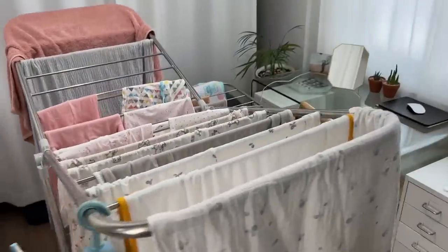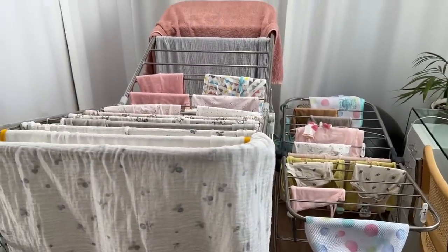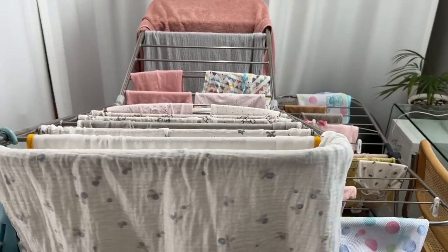Now I'm going to move to the other room where I just washed the last load of baby clothes. I hung them up and they should be dry now. I'm going to put them all inside the drawers. This is the room we actually planned for the baby to have. But since I found out it's best for the baby to sleep with you for the first year in the same room, we decided to set up the nursery in our own room first, then move her here after one year.